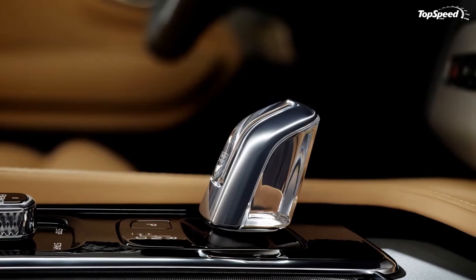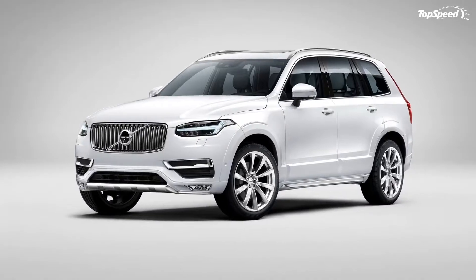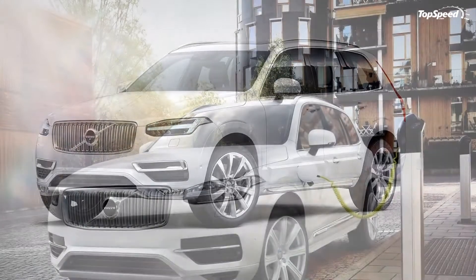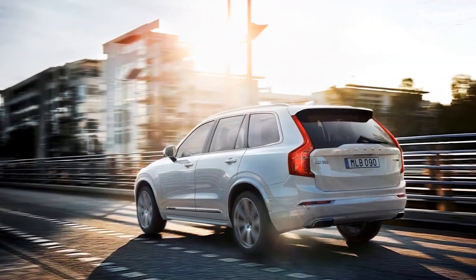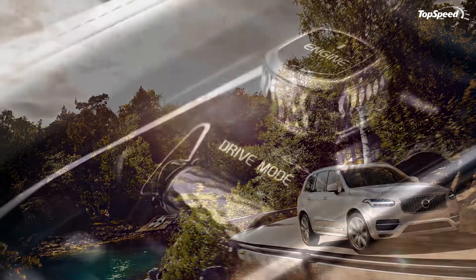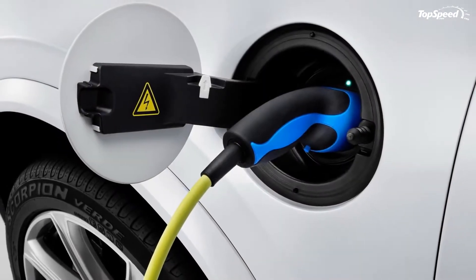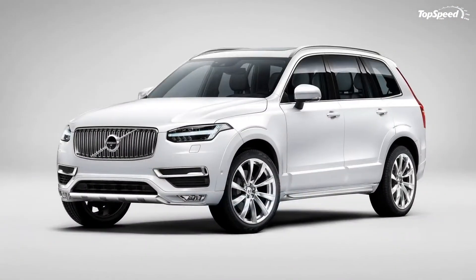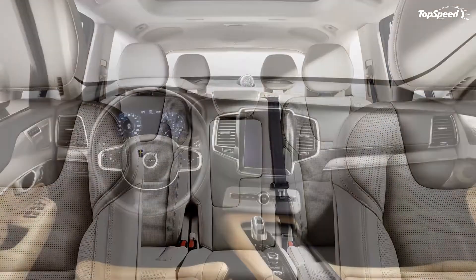As with most hybrids, the XC90 T8 is identical to its gasoline and diesel cousins as far as styling goes. If it weren't for the additional fuel cap on the front fender and the T8 badge on the tailgate, the hybrid SUV could've easily been mistaken for a conventional XC90. The T8 benefits from the company's new design language that debuted with the XC90. The redesigned front now incorporates a new, modern grille and thinner headlamps fitted with Thor's hammer daytime running LED lights, while the hood's muscular lines enhance the vehicle's sporty character.